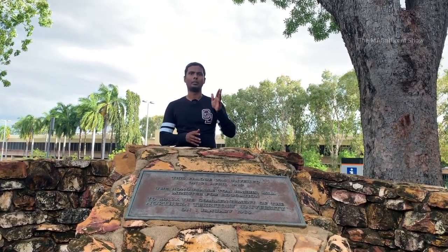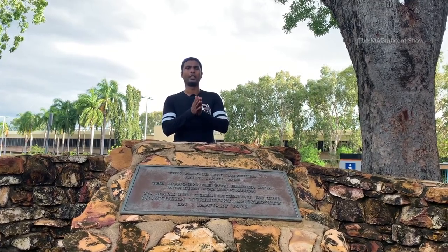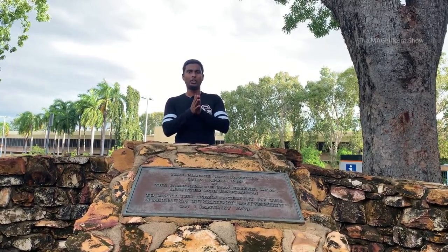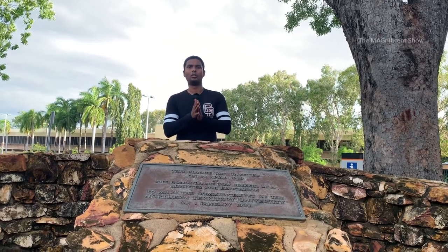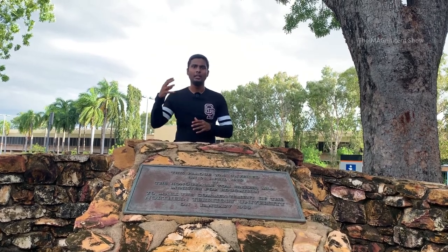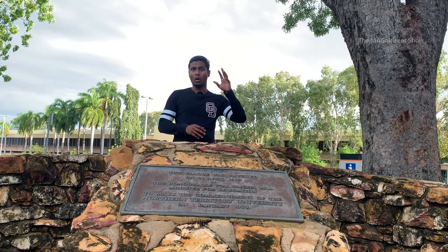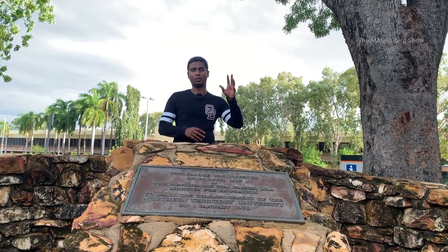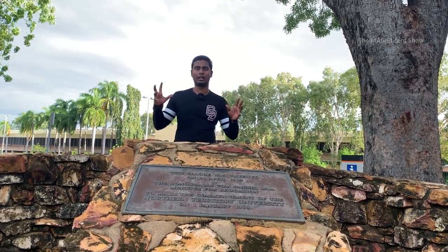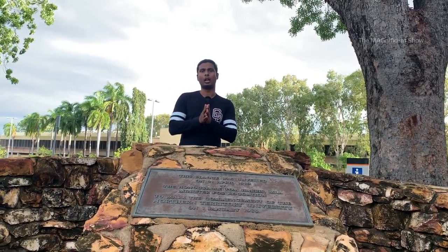This institute was completely transferred to Casuarina in Northern Territory, where it is currently situated, in the year 1997. After that, in the year 2004, from the amalgamation of Northern Territory University, Menzies School of Health and Research, and Cundralian College, Charles Darwin University was formed. This university was named after the famous naturalist, biologist, and the father of evolution, Charles Darwin.